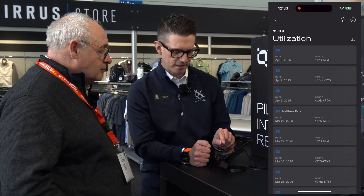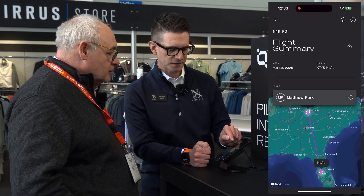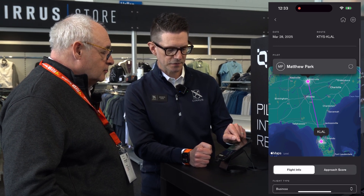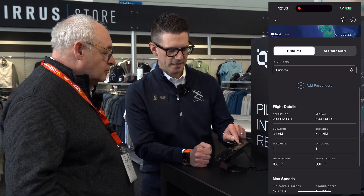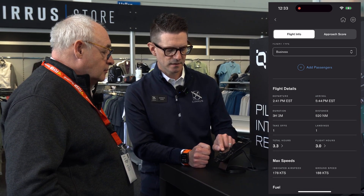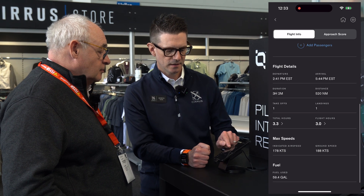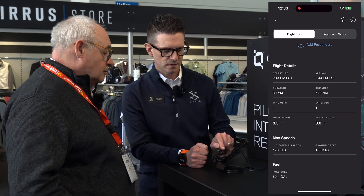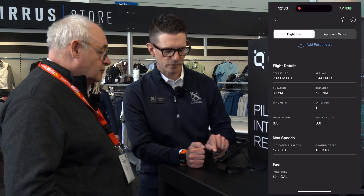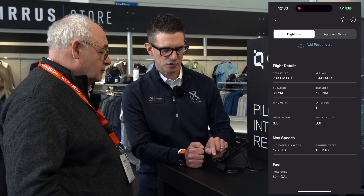If I zoom in on one of these flights — this one was Knoxville to Lakeland for Sun 'n Fun — we have date, route, Matthew Park flew this. We see departure and arrival time, duration and distance, number of takeoffs and landings, total hours, total tach time, maximum indicated airspeed and ground speeds, and fuel consumed during the flight.